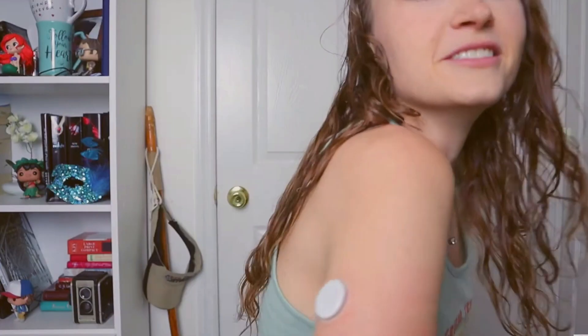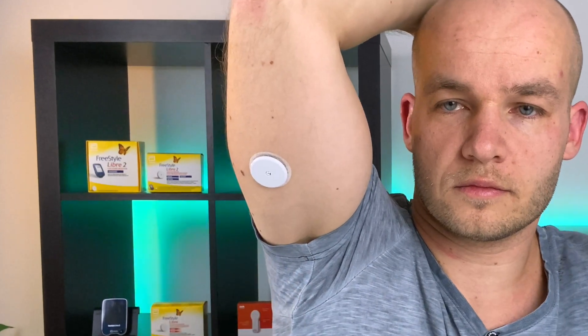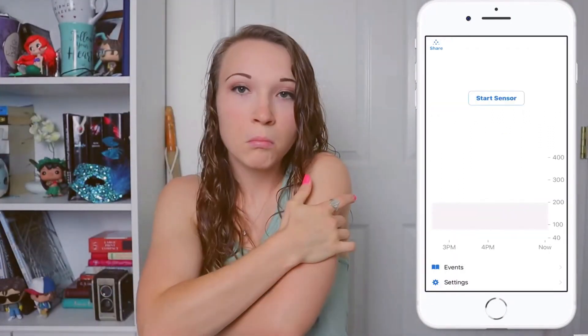There are also issues I see with the Dexcom G6. Issue number one is design and application. Visually, I like the Libre better — it looks more modern and sleek, and the Dexcom tape sticks out more. Freestyle Libre 2 is way thinner and looks way less medical. When it comes to application, the Libre is super easy and fast to insert. With the Dexcom G6, you need to remove the orange cap, type in the sensor code, and insert the transmitter — extra steps that make the process take longer.